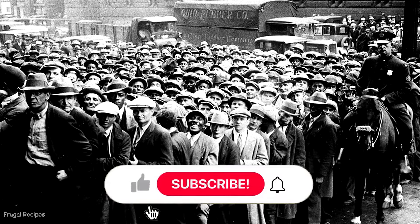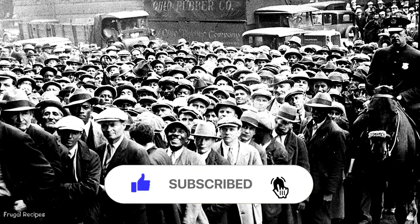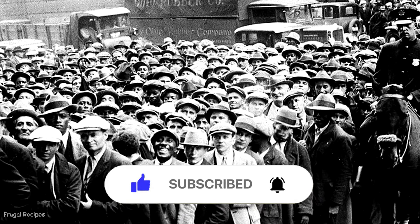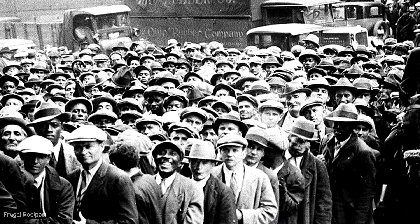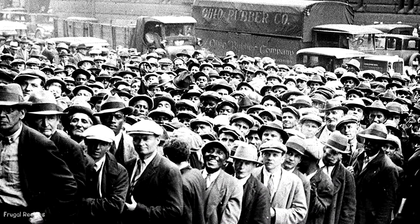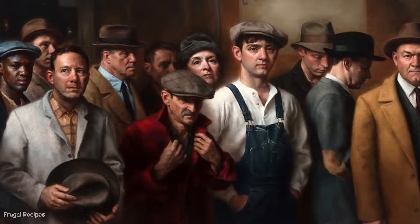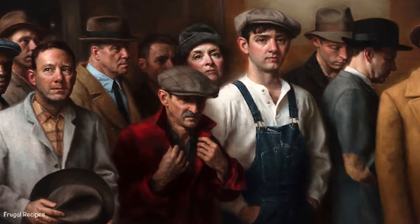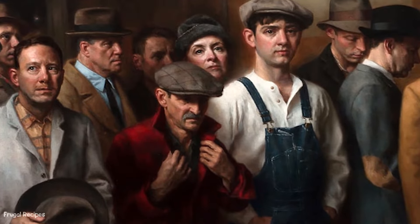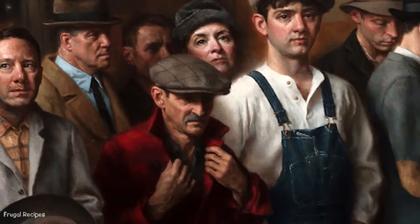The Great Depression was an event that occurred after the notorious stock market crash in October 1929. It sent millions of people from the lower and middle class into poverty, with a reported 15 million unemployed Americans struggling to feed their families. We can learn from this event and put their struggles into perspective today. If another catastrophic event happens, folks should be prepared. Taking a look at the recipes from the 1930s can help us see what our future would look like.